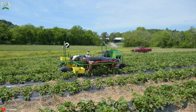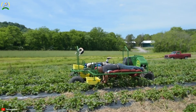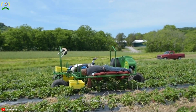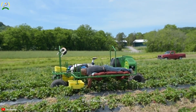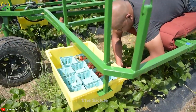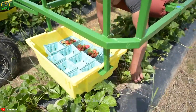Strawberry pickers lie on their backs, gently moving along the conveyor belt, carefully picking ripe berries into the container. This minimizes contact with the crop and the strawberries, keeping the fruit intact and undamaged, thereby enhancing the quality and market value of the harvested strawberries. Do you want to experience this amazing strawberry picking machine?